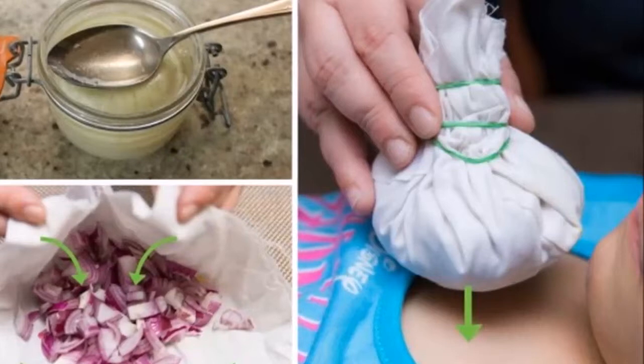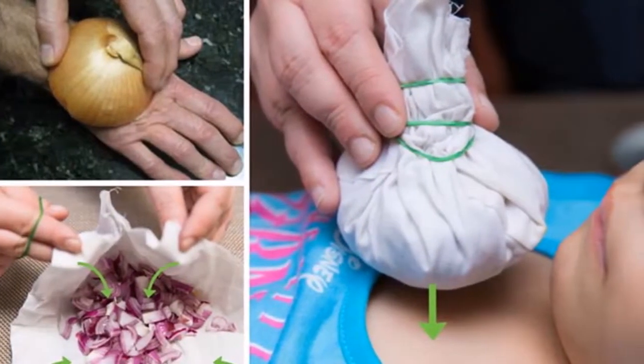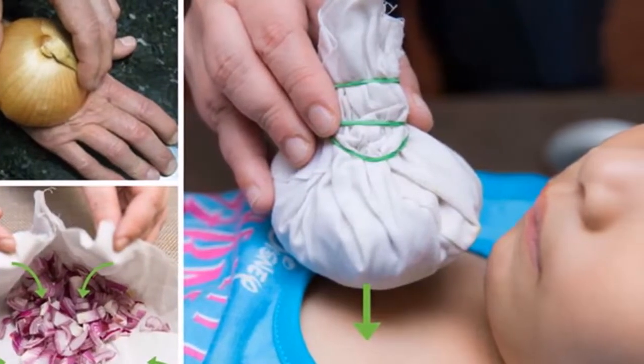Cuts: Use the onion film to stop bleeding instantly, as it works as an antiseptic. Promote Hair Growth: Rub onion juice into your hair.